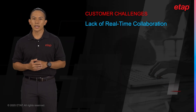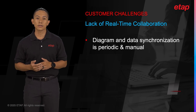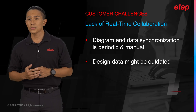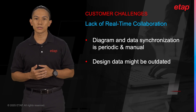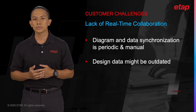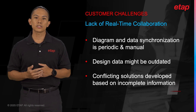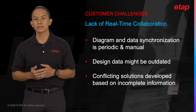Another challenge is the absence of real-time collaboration. Teams are often forced to rely on periodic updates and manual synchronization of data. This approach is inherently flawed, as it leaves room for errors, duplicate efforts, and conflicting solutions. When team members are spread across different locations and even time zones, the problem becomes even more pronounced. Instead of working together seamlessly, engineers are left to piece together different parts of the project, often leading to inconsistencies that are difficult to resolve.